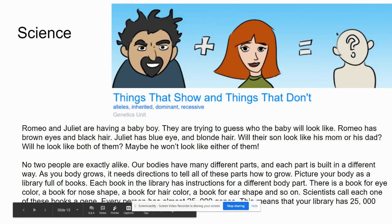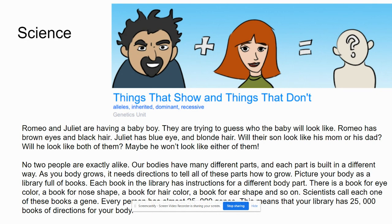Good morning, fourth grade, or good afternoon. I will just read the article for Science and go through the assignment.